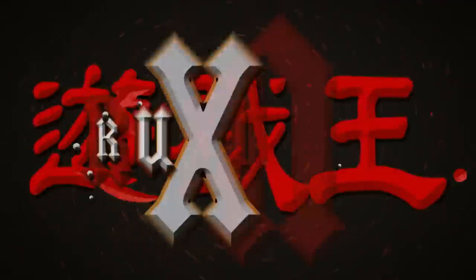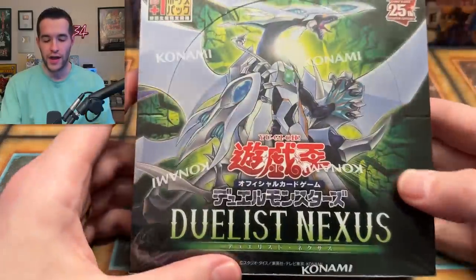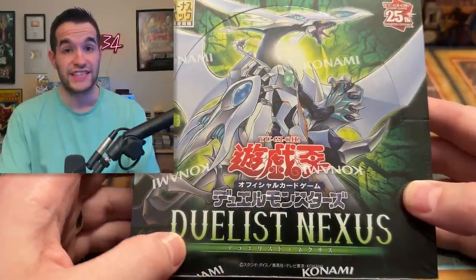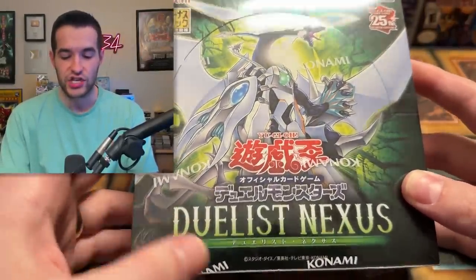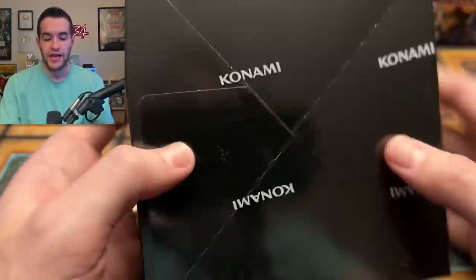In today's video, we're opening up the next 25th anniversary set, Duelist Nexus. We're back with another new Yu-Gi-Oh! opening. This one is an OCG set, but we are getting this set in the TCG in a couple of months. Inside we can get 25th anniversary secret rares, so we're really trying to get that out of this box.